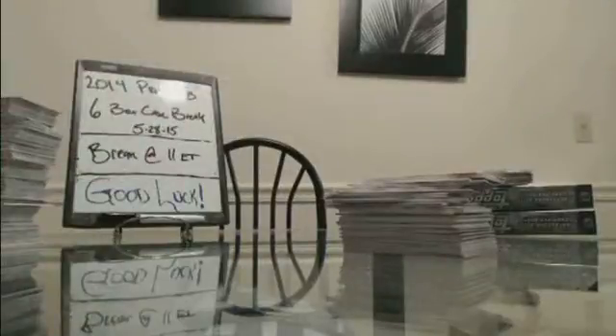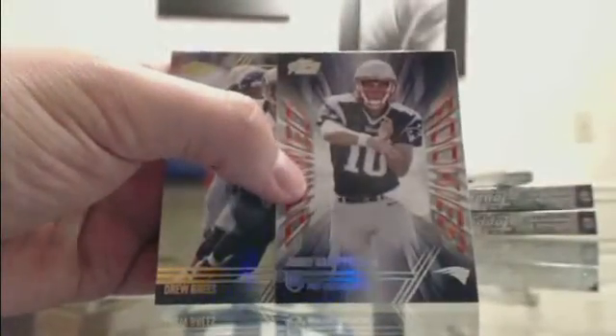I pulled somebody for the Eagles — Henry Josie — out of Topps Chrome, Henry Josie for the Eagles. A thousand cases of cards later, finally the Superfractor. A ton of one-on-ones, just never Supers. All base. We got a prime rookie Garoppolo for New England.